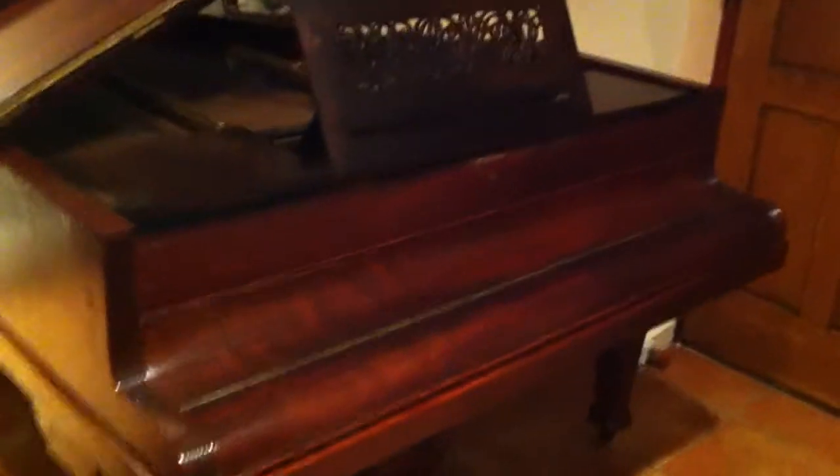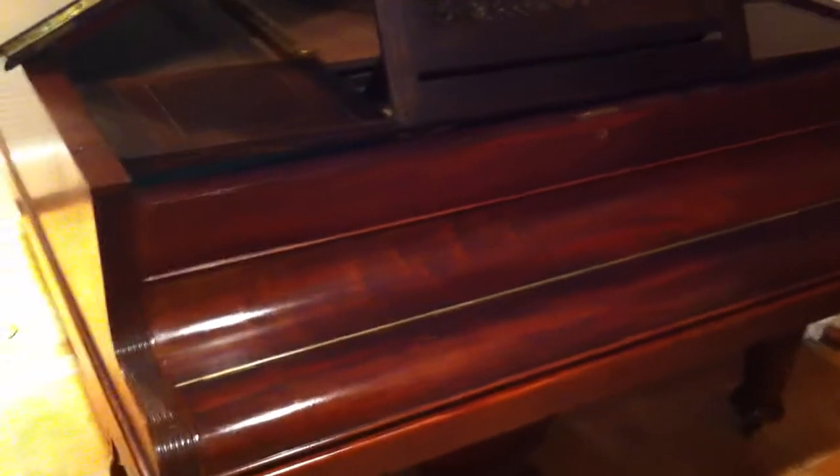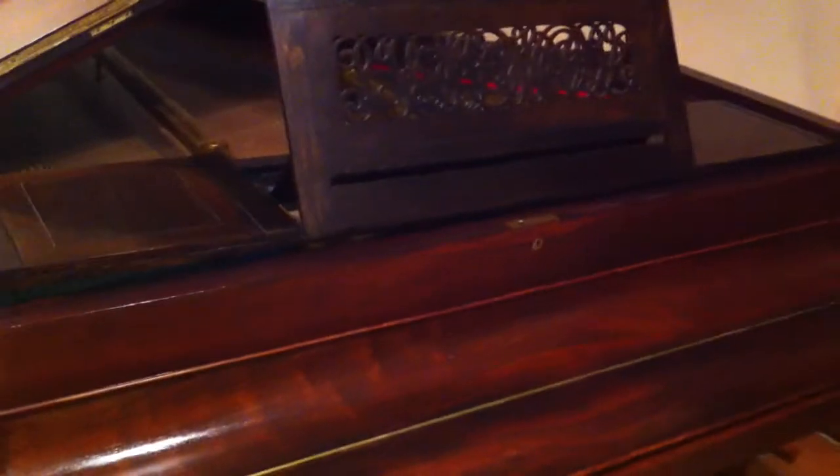Hello and welcome to Sherwood Phoenix Pianos, www.sherwoodphoenix.co.uk is our website. This is actually a John Broadwood boudoir grand piano. Unfortunately, it has been restored externally and internally at some point. However, the piano basically is now used purely as a piece of furniture.